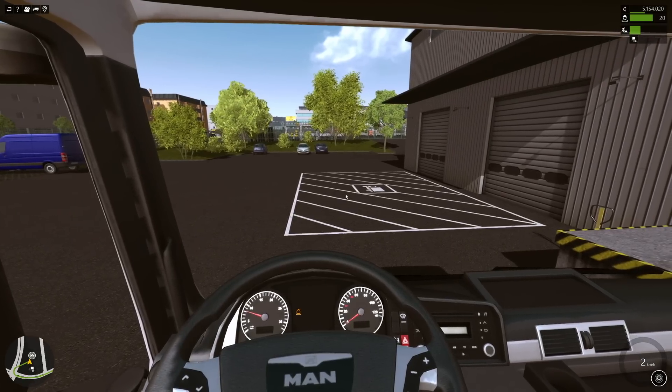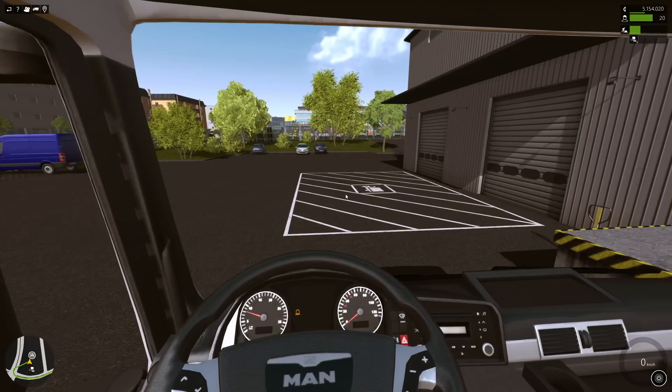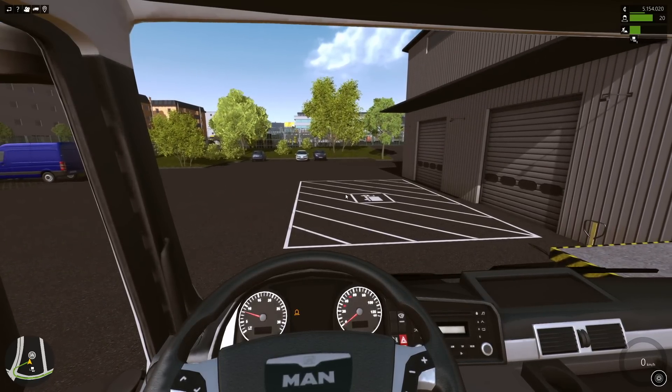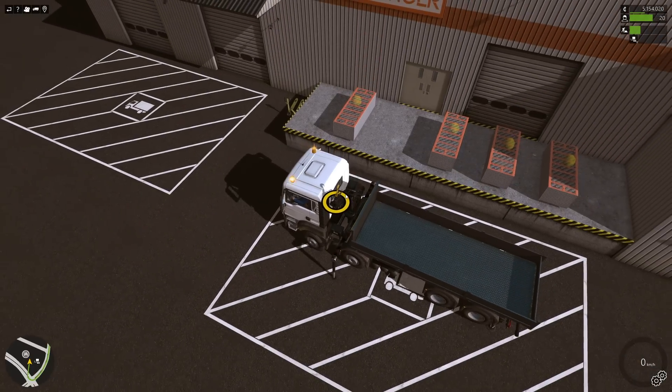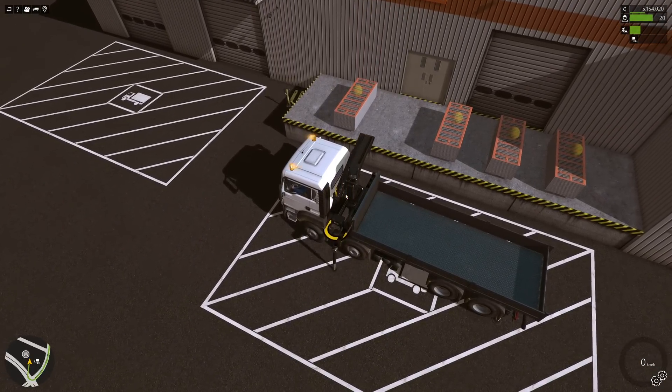I just realized I'm probably going to have to get the bucket because we'll put these wall forms down and then we'll have to fill them up with concrete.